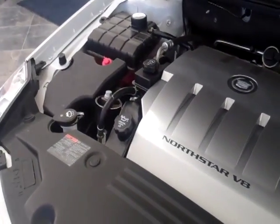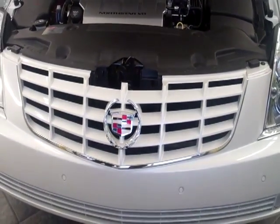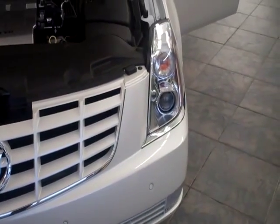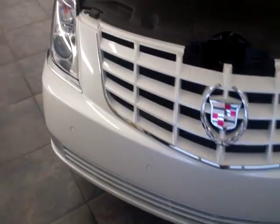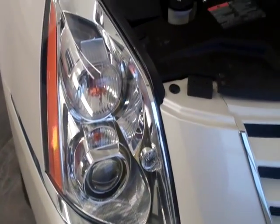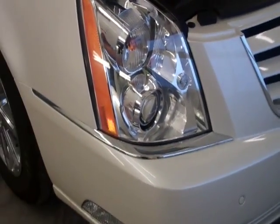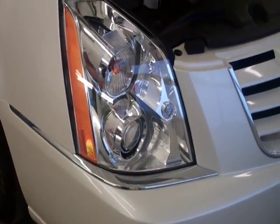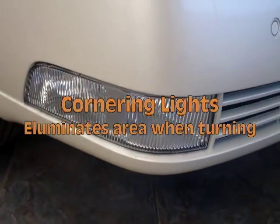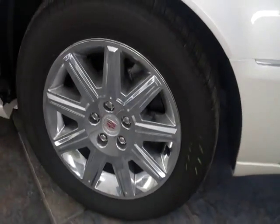Part of the package on this car includes the body-colored front grille. The car has front and rear park assist and HID headlights. It also has cornering lights — when you go around a corner at night and start to make a left or right turn, the cornering lights on the bottom come on and brighten up the area. This particular car also has chrome 17-inch wheels as part of the package.